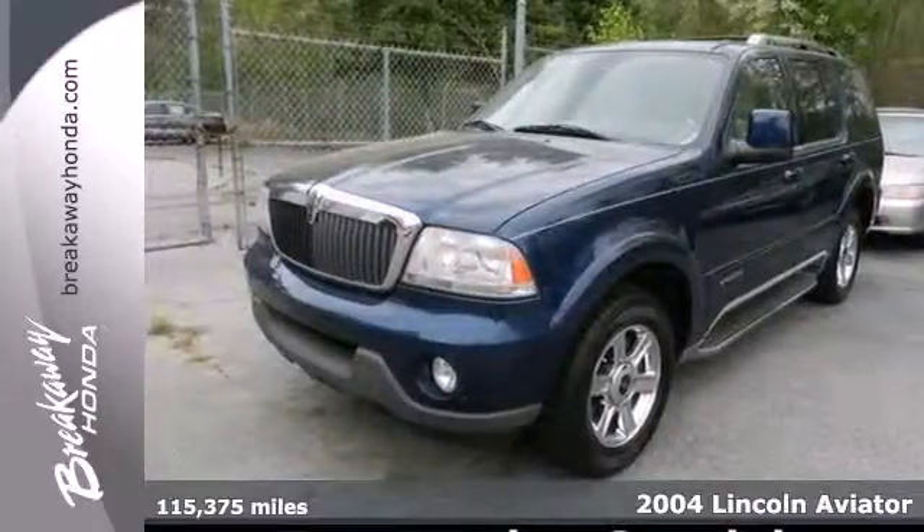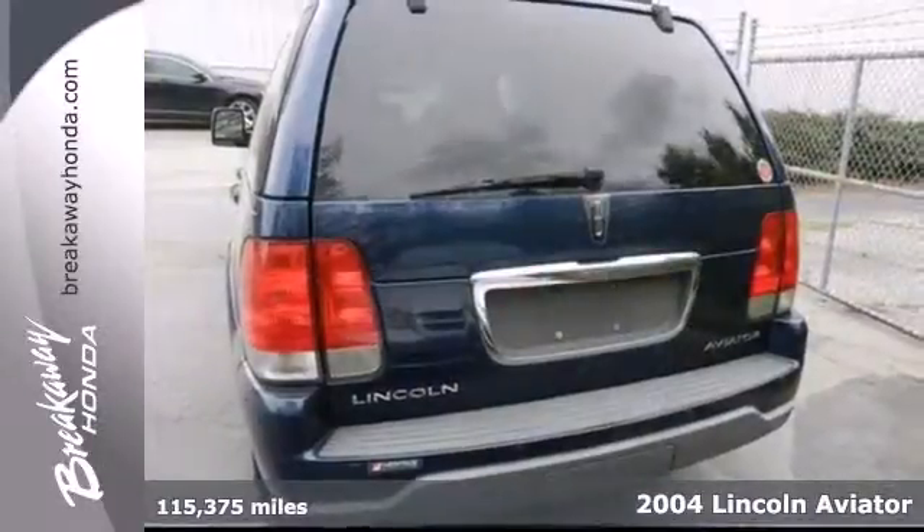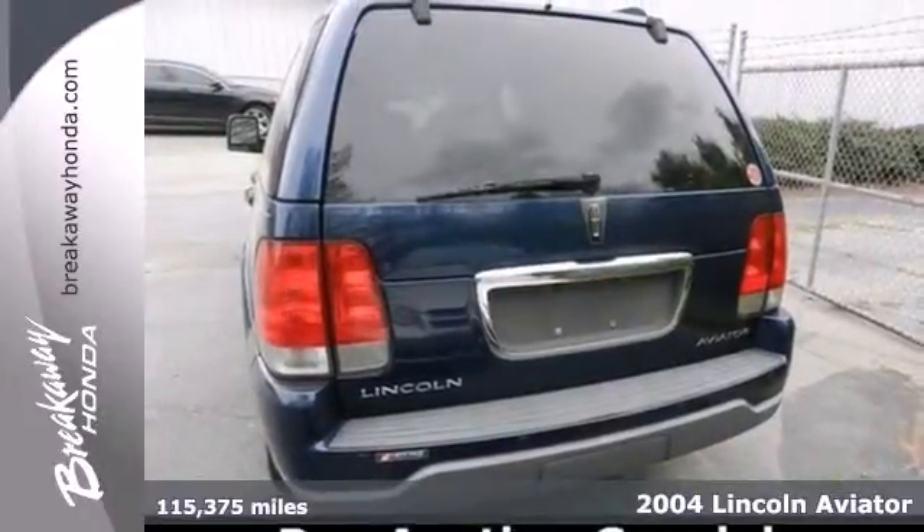Here's a 2004 Lincoln Aviator. Your next road trip could be a lot more satisfying for you and your family in this SUV.